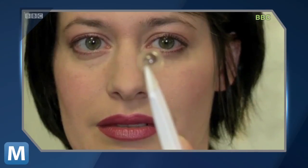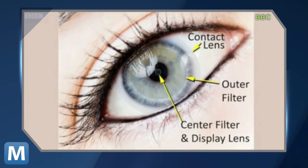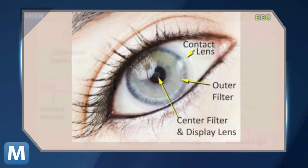Want more insight? Here comes some science. The lens lets light from the heads-up display go through the middle of the pupil, and light from the surrounding environment through the outer portion of the pupil. Your retina receives each image in focus at the same time.